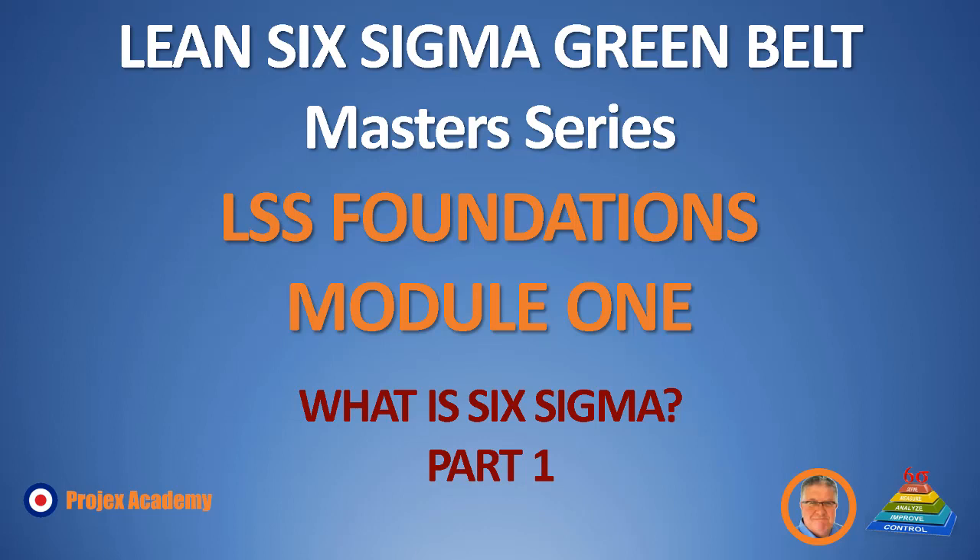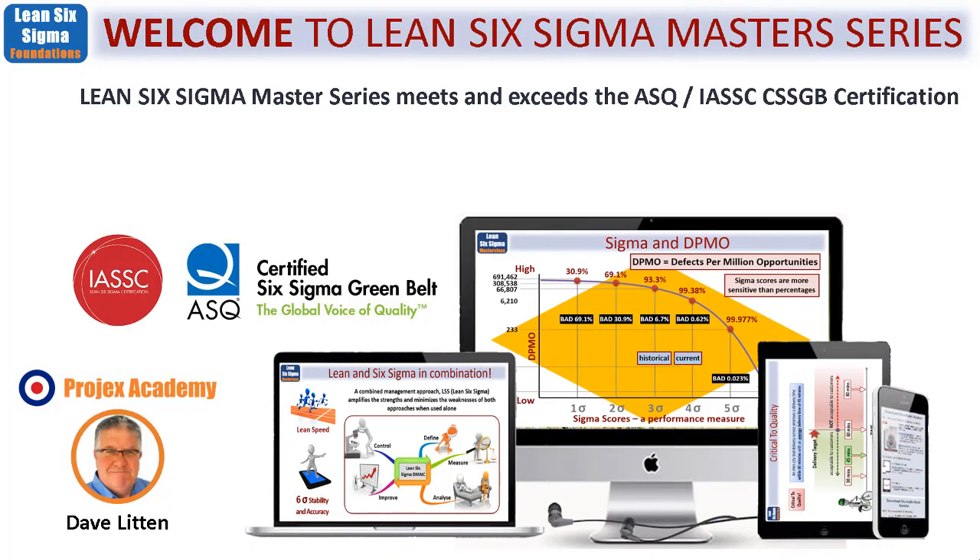Hello, this is Dave Litton from Projects Academy and I want to give you a warm welcome to our Lean Six Sigma Greenbelt Masters Series. This is a set of six series, this being the first called Lean Six Sigma Foundations, which consists of 18 modules starting with this overview. The primary objective of our Lean Six Sigma Master Series is to help you acquire a Lean Six Sigma Greenbelt Practitioner Certification — you'll get all the necessary knowledge and skills that will lead to that qualification.